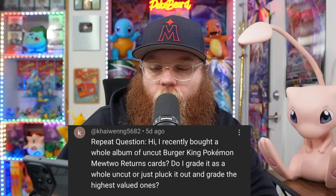Next is from KaiWeng5682: 'I recently bought a whole album of uncut Burger King Pokemon Mewtwo return cards. Do I grade it as a whole uncut or just pluck it out and grade the highest valued ones?' Whenever I get those sheets, I can never pluck them out. The Burger King ones don't move very often — it's sad to say a lot of those cards do not. I'm not 100% sure on the pop reports on some of those. I've gotten quite a few of those albums and they weren't in the best condition — you could tell they weren't going to grade well. It really just depends on the condition. Super cool cards though.